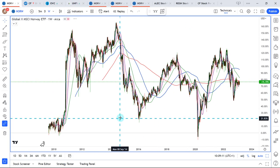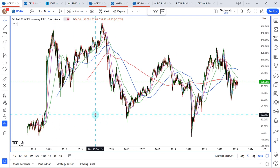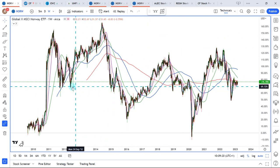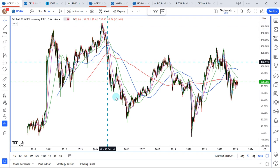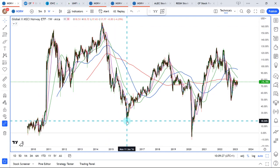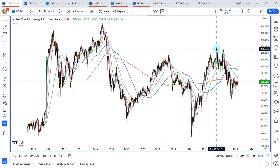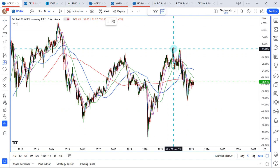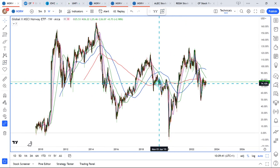We start here with the chart — this is long-term weekly data points. You can see that this ETF, this market, moves in major cycles. Norway had a bear market between 2014 and early 2016, then a bull market, then a new bear, then a bull. Recently we have seen a bear market in Norway — from here to here, we're talking about a 35% pullback, which is definitively rather substantial.